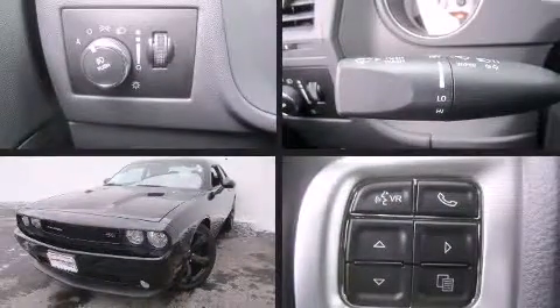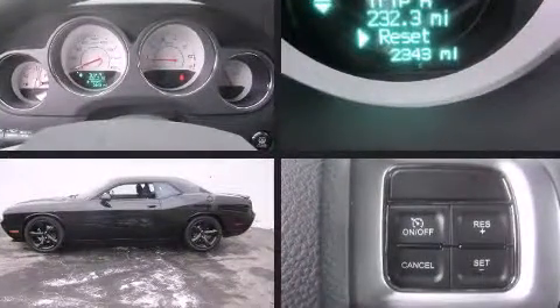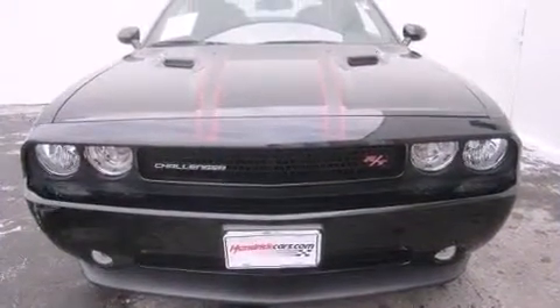Introducing the 2014 Dodge Challenger with fewer than 3,000 miles on the odometer. This vehicle provides excellent value as a pre-owned model. Dodge made sure to keep road handling and sportiness at the top of its priority list, with smooth gear shifts achieved throughout.